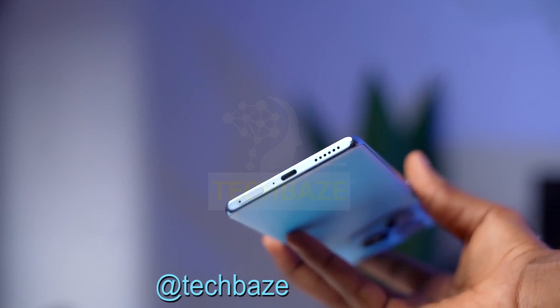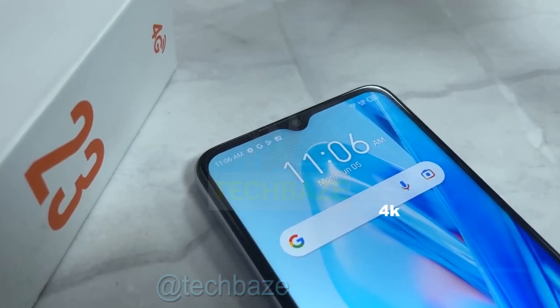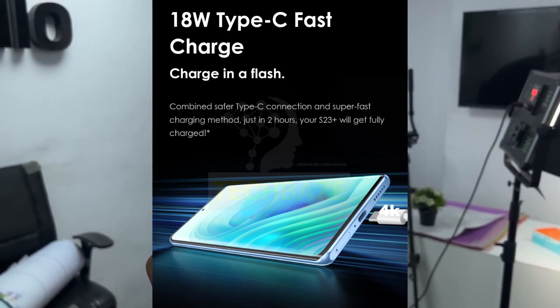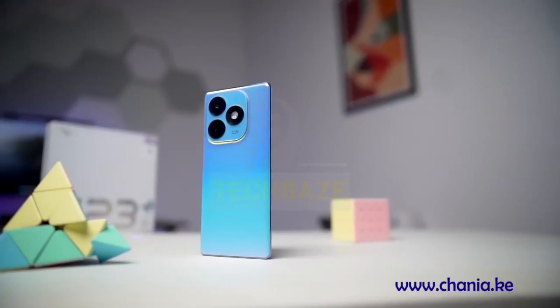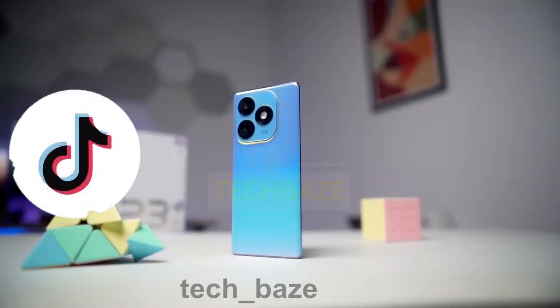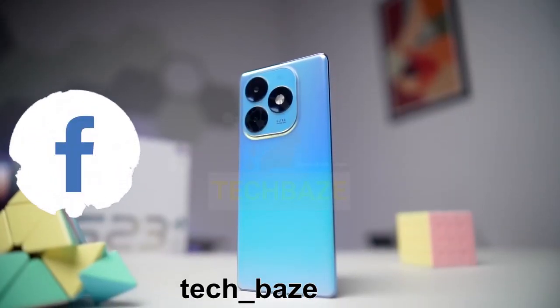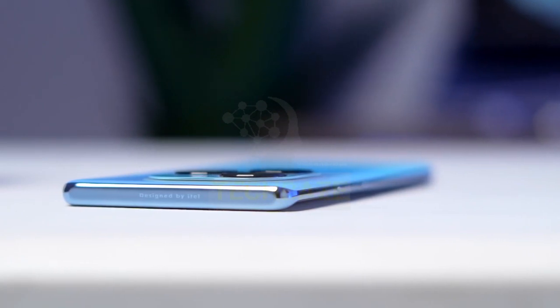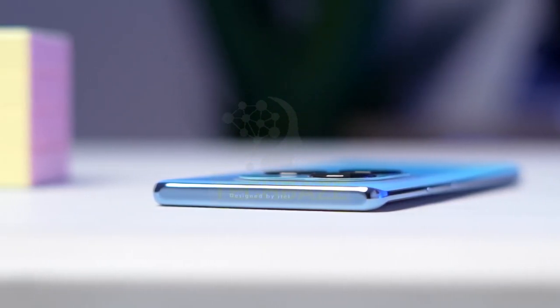When it comes to the battery life, this phone boasts a 5000mAh battery which should keep you going all day. And with 18W wired charging, you'll be juiced up in no time. On the software side of things, it runs on Android 13 with ITEL's own OS 13 skin on top. It's always cool to see some customization options.